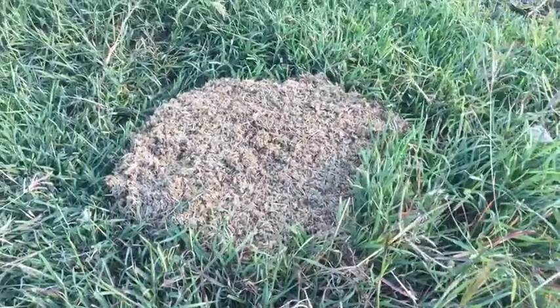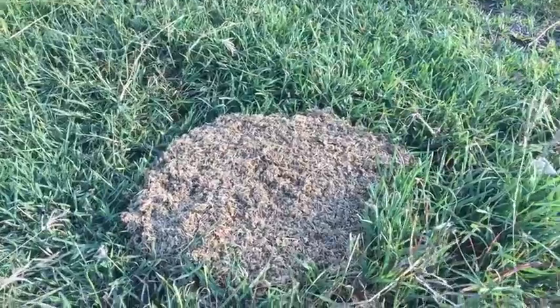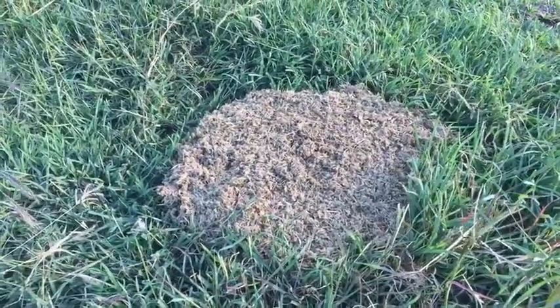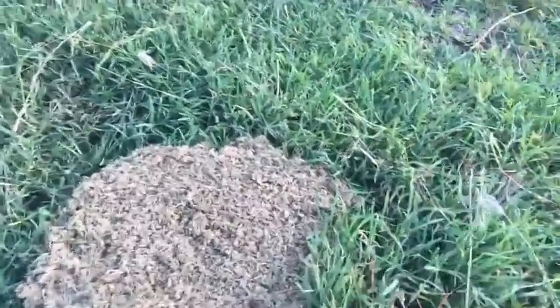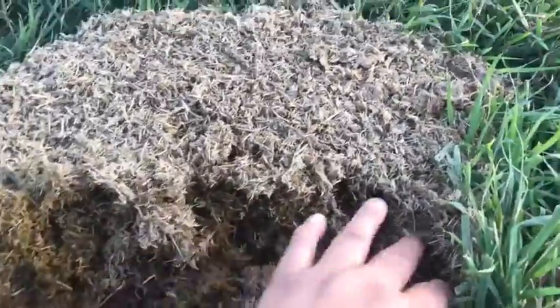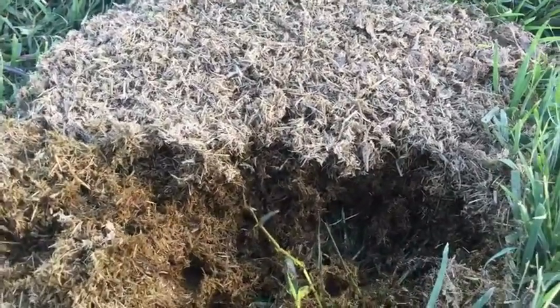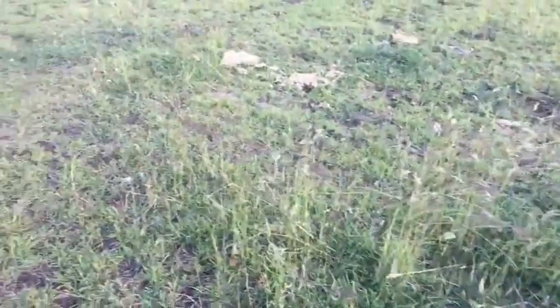Some people have no idea what dung beetle activity looks like, but I think that is horse manure that's been dung-beetle processed. If it's on pretty bare ground — which it isn't — that's still pretty fresh actually. You'll be able to see the holes in the earth from where the dung beetles have buried the dung.